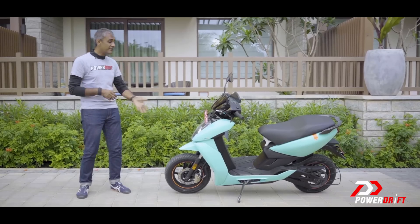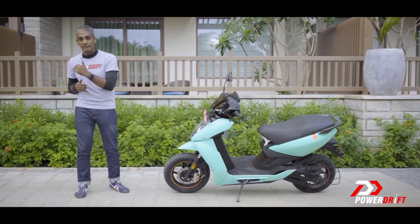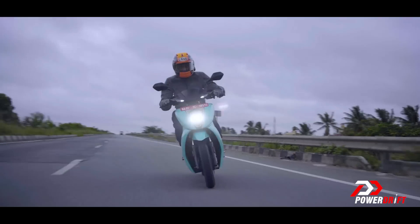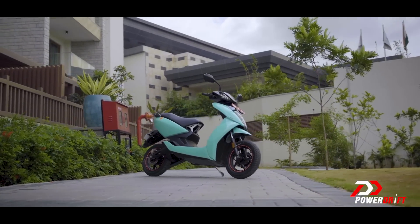Especially considering that the oldest Athers are reporting battery health which is still far in excess of what Ather themselves were expecting. In that sense, Ather's Apple side is on course.